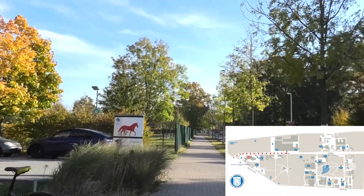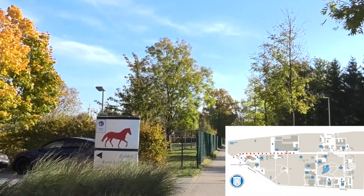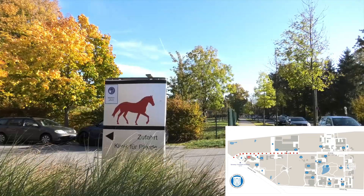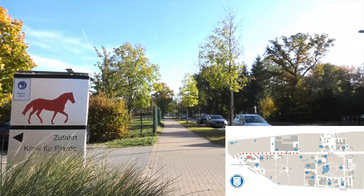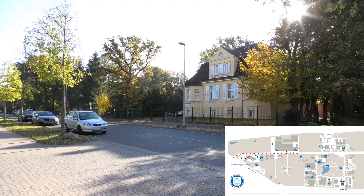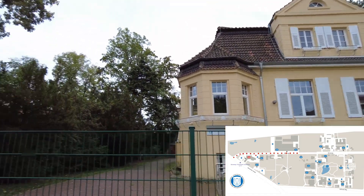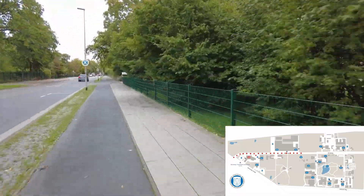Further down the street, you will find the entrance to the Equine Clinic, which is around the corner of the building on the left. This is also where you can find its registration desk. Directly across the street from the Equine Clinic is the e-learning centre. To get to the other institutes and departments, continue down Bunteweg until coming across a driveway with a map of the site to the right.